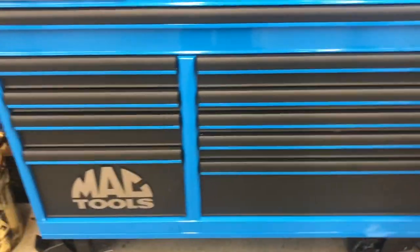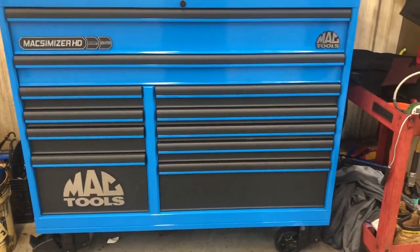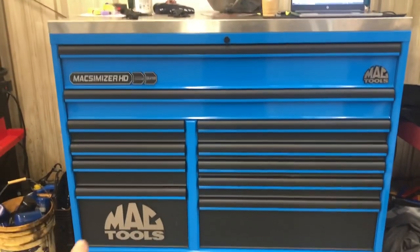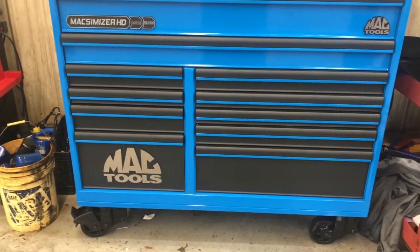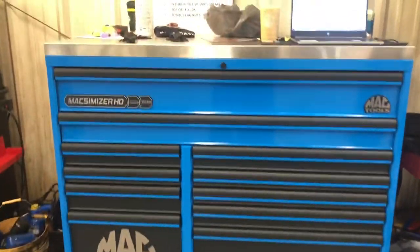Hey guys, good morning — might not be morning when you watch this, but as of right now it's 6:46 on Saturday, October 31st. It's Halloween! I am at the shop right now and I'm officially going to do my toolbox tour. This is my new box — it is a 56-inch Maximizer HD with the power drawer, which is the bottom drawer. Don't mind the dirtiness around it; comes with shop life.